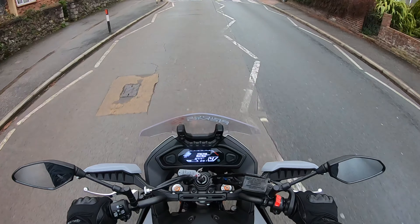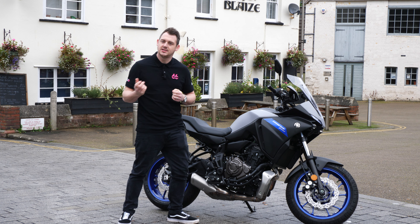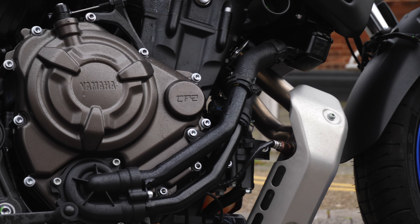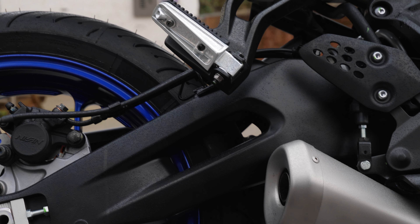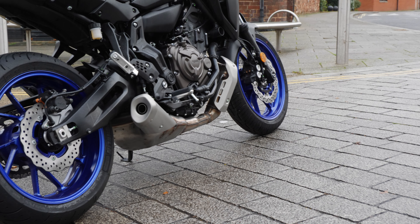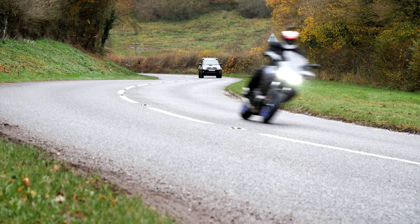The Tracer 700 is a really usable city and commuter bike, but the engine just allows you to be as leery or as sedate as you want to be. Producing 68 Newton metres of peak torque, this engine allows you to be really lazy, which is absolutely perfect for Sunday riding. And another staggering thing about the Yamaha Tracer 700 is the fuel economy — you'll do well to get it below 60 mpg.